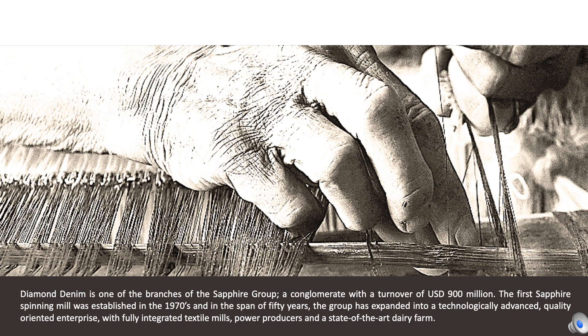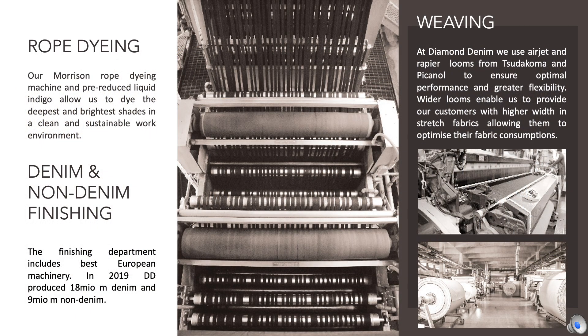In 2019, Diamond Denim produced 18 million meters of denim and 8 million meters of non-denim fabrics. The heart of the company is a Morrison rope dyeing machine that allows us to dye the deepest and brightest shades in a clean and sustainable work environment. In 2019, Diamond Denim set up a new spinning facility, which allows us to achieve vertical integration from yarn to garments. The finishing department includes state-of-the-art machinery that allows traditional and special finishes, such as pre-shrunk, coating, and printing.